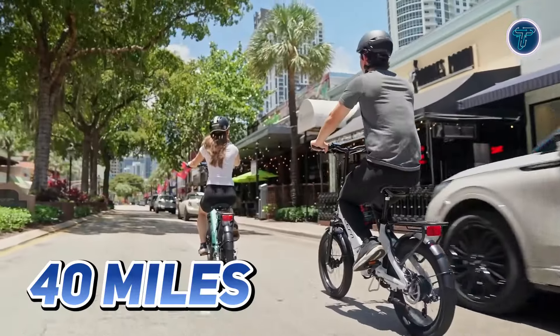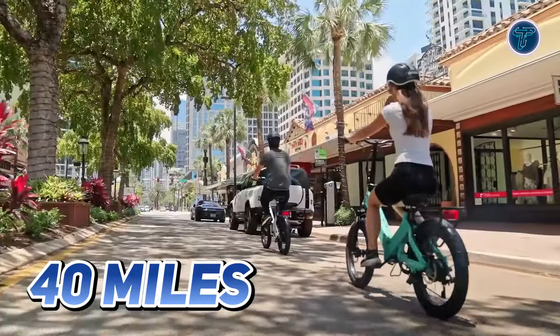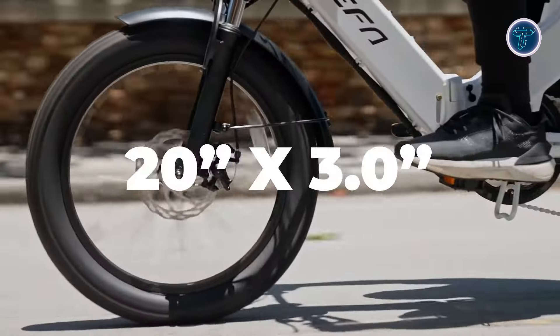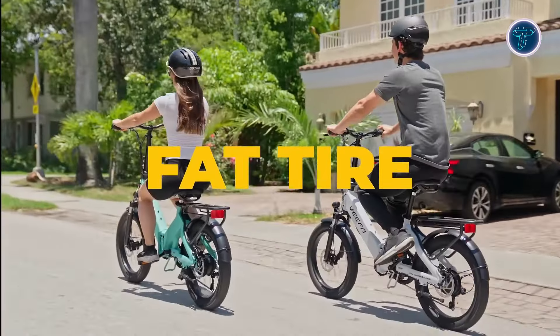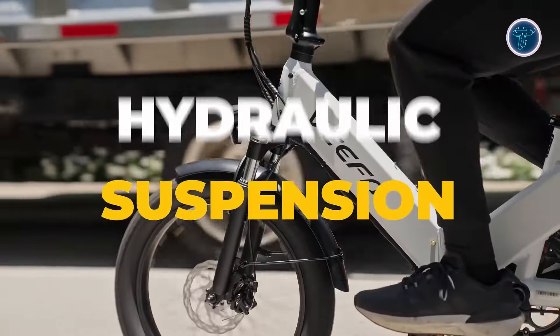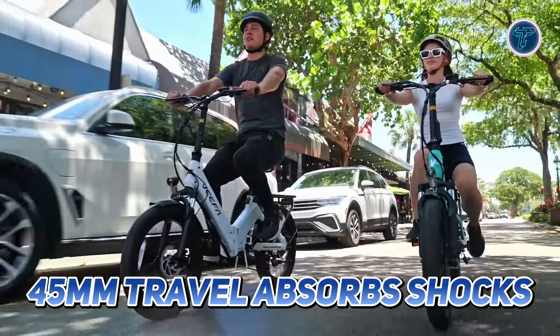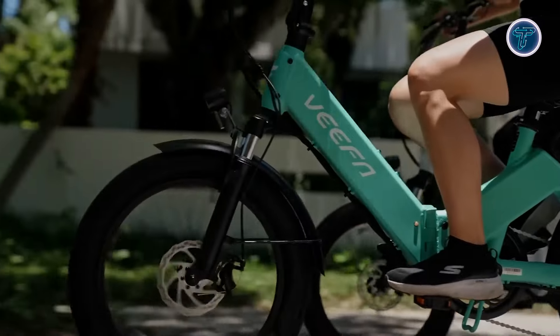The bike is equipped with a 499Wh battery, providing a maximum range of over 40 miles on a single charge, making it perfect for longer rides without the worry of running out of power. The 20x3-inch tyres provide excellent traction and stability, while the hydraulic front suspension fork with 45mm travel absorbs shocks, ensuring a comfortable ride over uneven surfaces.